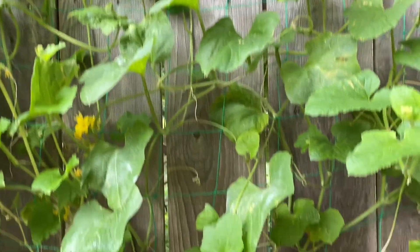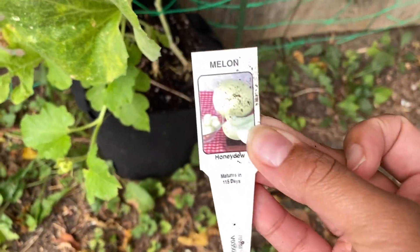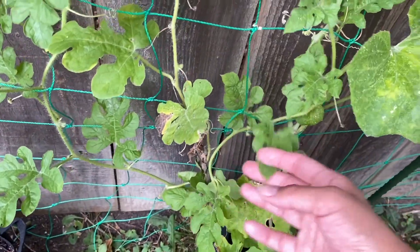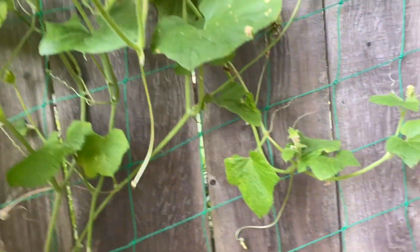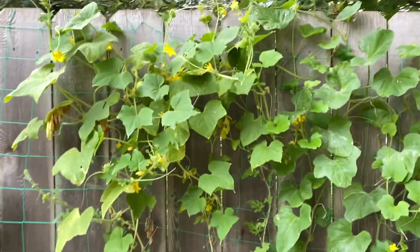And this one is half watermelon and half honeydew melon. So this one is the honeydew melon and then these ones with the littler leaves are the watermelon. I don't think I have any of those on there yet but everything has intertwined, so honestly I'm just waiting for it all to grow out.